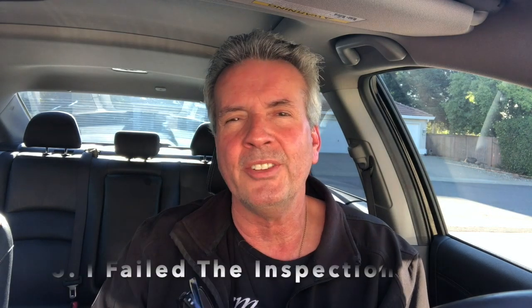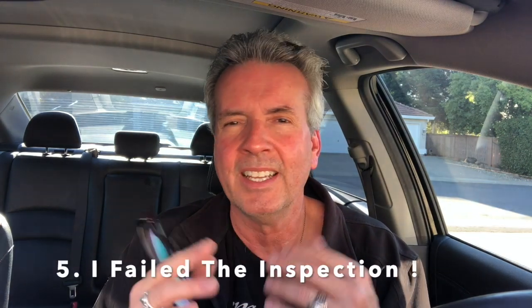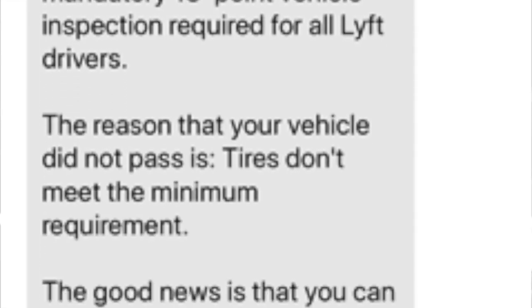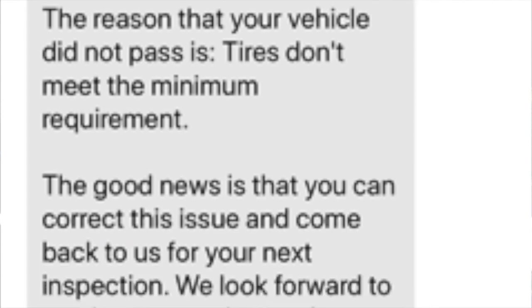Number five: I failed the test. They said the groove in my tires, even though I wasn't at the wear bar yet, wasn't good enough for Uber and Lyft. If you take your penny, half of Lincoln's head has to go into the groove — if it doesn't, it's not good enough. Since I failed, I didn't have to pay. You only pay if you pass, which is a good thing.